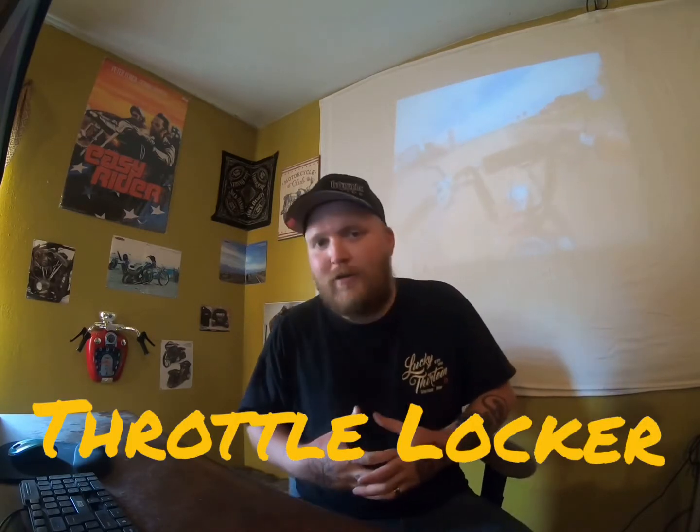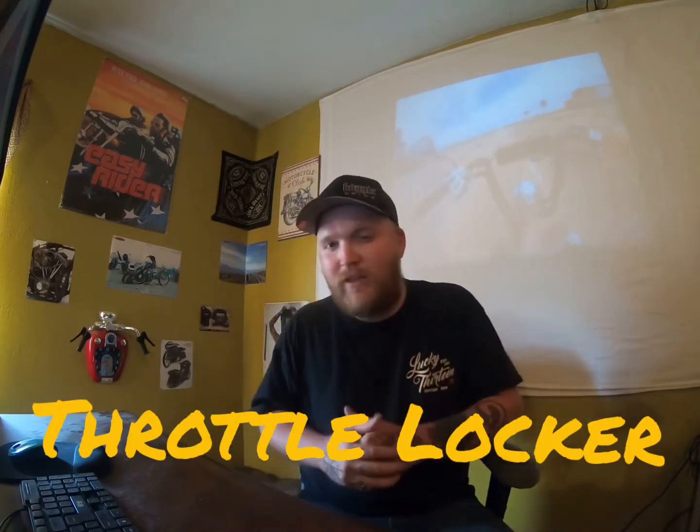I've also been working on getting a sponsor, which I finally got one. They came back to me after I talked to them, made me a drink and said, 'Okay, try this out, we'll see what you think, and if you like it, it will become your drink from our store.' I was like, all right, cool. It's called the Throttle Locker and it is really really good stuff.